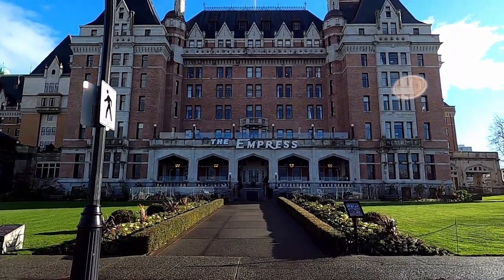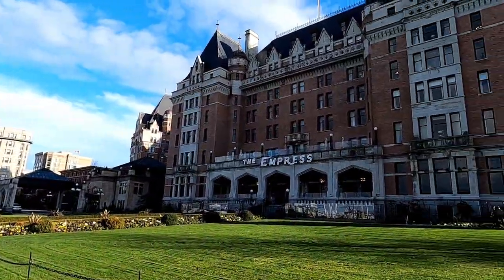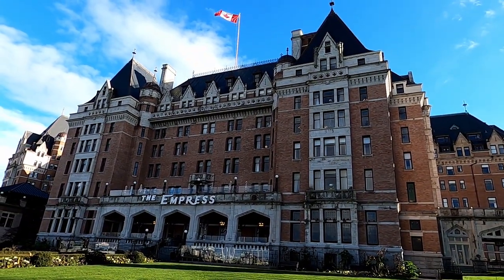Hi, it's Tom from Take Time To Travel. Today I'm at the Fairmont Empress Hotel in beautiful Victoria, BC for their world-famous afternoon tea.